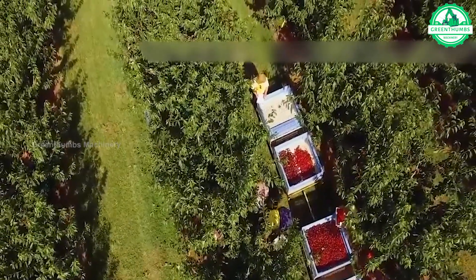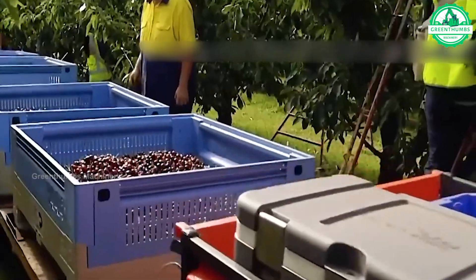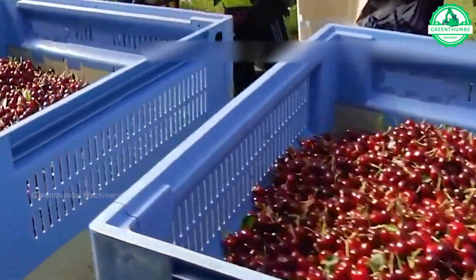Step into the realm of cherry harvesting, where ripe fruits are delicately hand-picked, swiftly sorted, and meticulously washed to preserve their freshness and flavor.